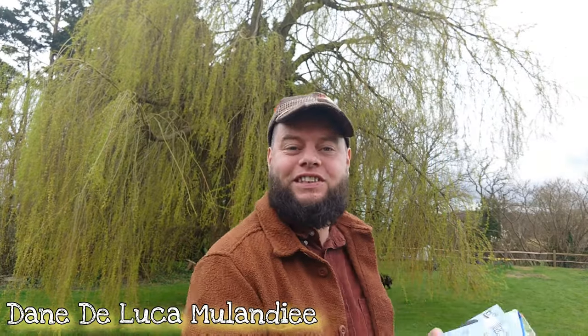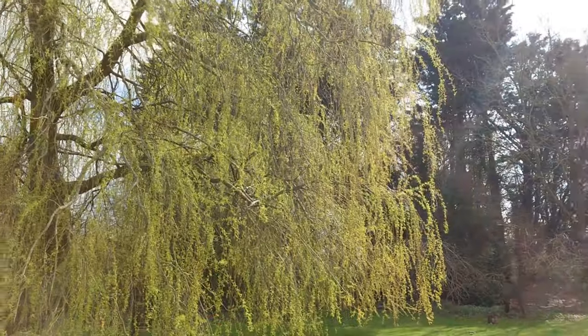Hello my friends and welcome back to our channel, Home Is Where Our Heart Is. My name is Dane, author of the series of books Knowledge to Forage and Foraging: The Complete Guide for Kids and Families. I hope you're having a beautiful day wherever you are in the world and thank you all for joining me here today, where I'm absolutely blessed to be spending my time in the company of the wonderful willow tree.